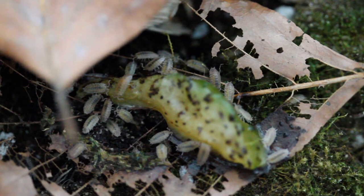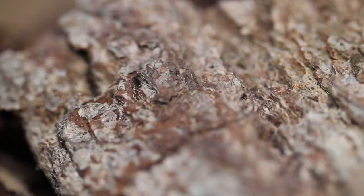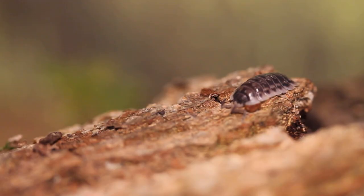Isopod mating habits are rather interesting as well. A female woodlice will become ready to mate after a few months. She will release certain pheromones to attract a male. The males will then follow her around until she allows one to climb on her back. He will then gently tap her with his hind legs, and the mating process will begin. Once they have done the deed, the female will create the marsupium, which is a special pouch filled with a watery fluid under her belly, that will carry the eggs and young babies.